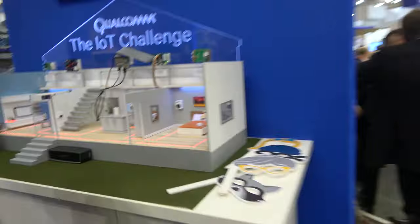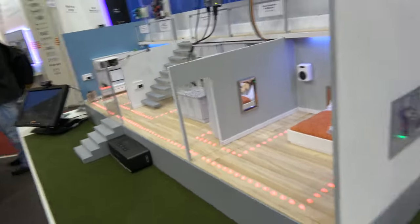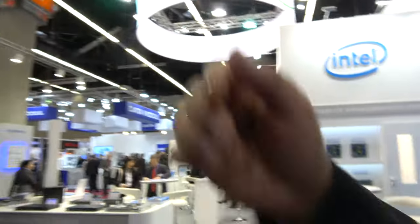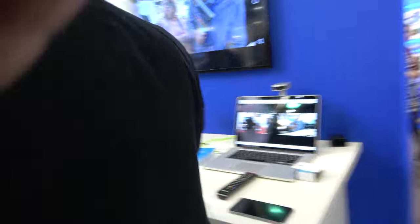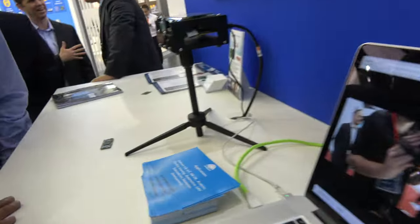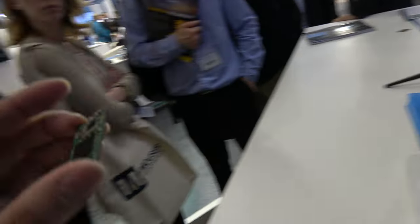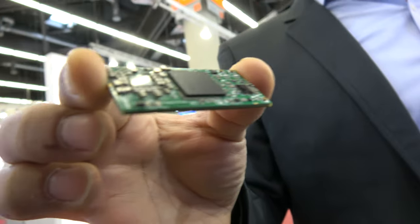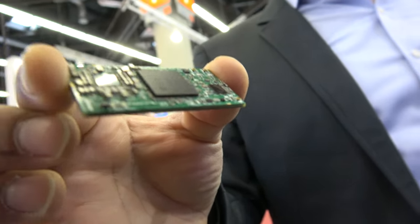We have another example here in the booth. There's one from Altia Systems and one from E-Info Chips. This one from E-Info Chips is 820-based. So, can you explain what's here and how you connect this to stuff?